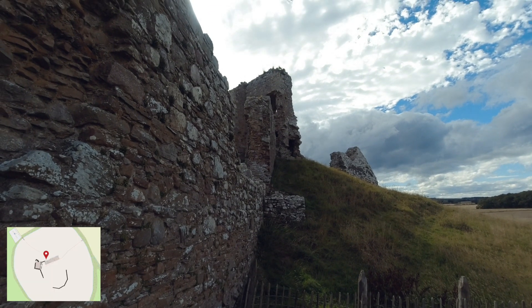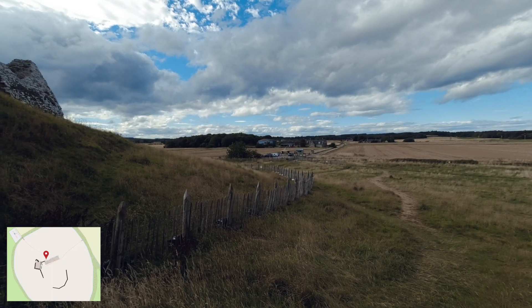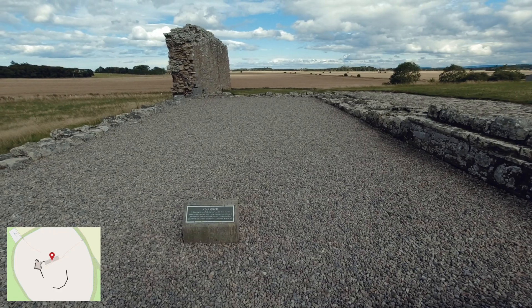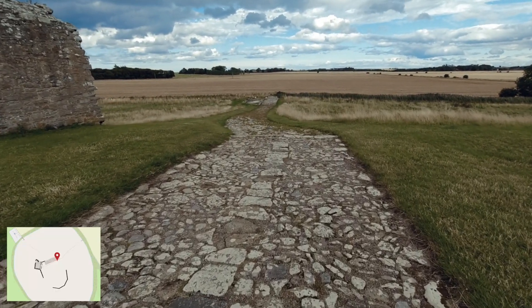The castle is situated four miles north of Elgin, on a fertile plain called the Laich of Moray. At the time the castle was first built, it was on the swampy foreshore of an inland loch, which has since been drained. The whole site is enclosed by a water-filled ditch.